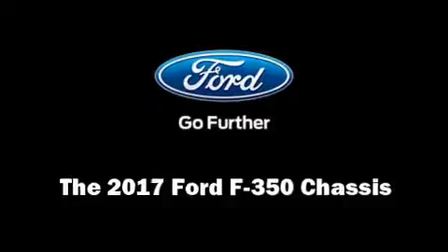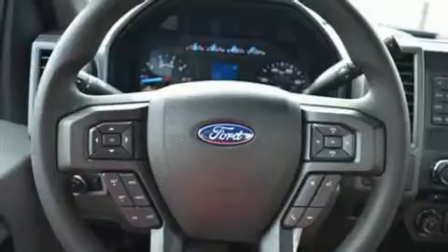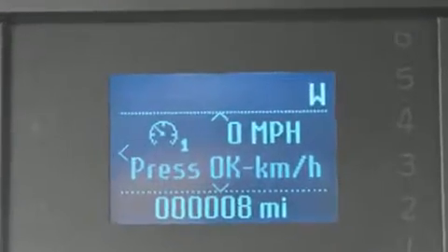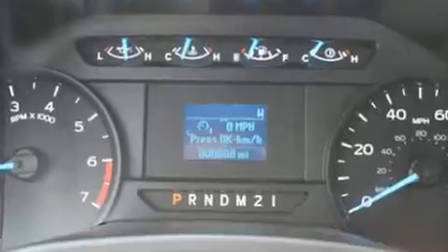Come test drive this 2017 Ford F-350 chassis. Smooth gear shifts are achieved thanks to the powerful eight-cylinder engine, and for added security, dynamic stability control supplements the drivetrain. Four-wheel drive allows you to go places you've only imagined.